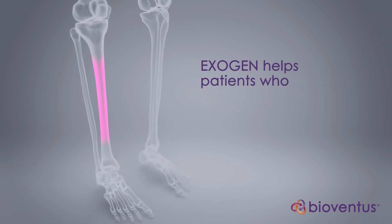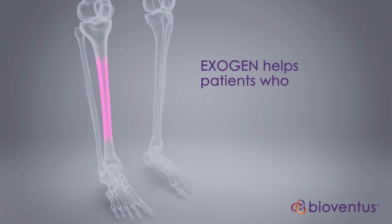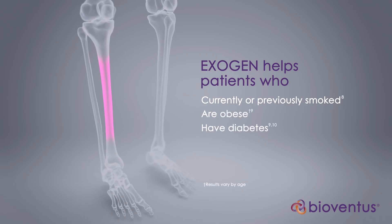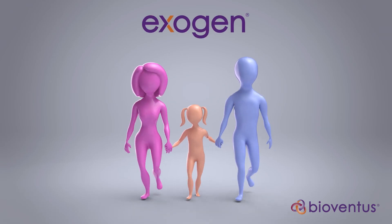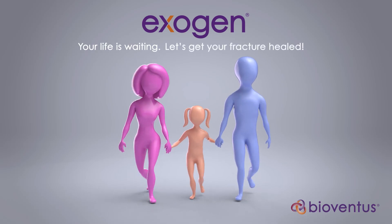Exogen has even been shown to work in patients who have common risk factors that may impede natural bone healing, such as smoking, obesity, diabetes, or NSAID use. By providing a painless option to encourage fracture healing, Exogen can help you get back to an active life. Your life is waiting — let's get your fracture healed!